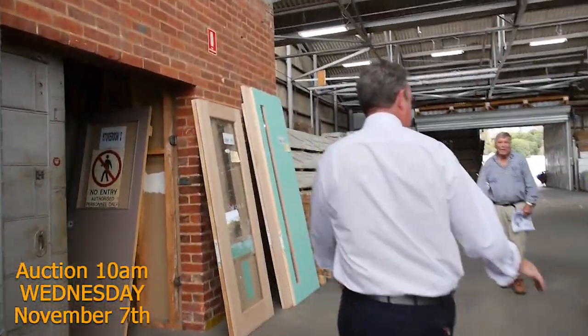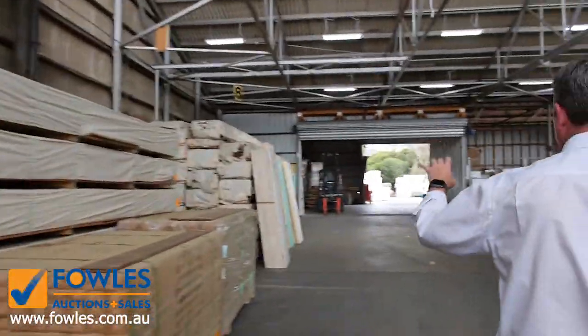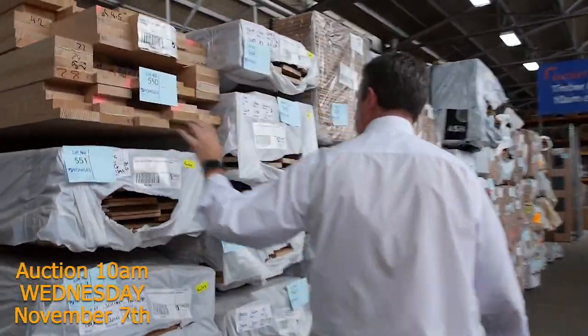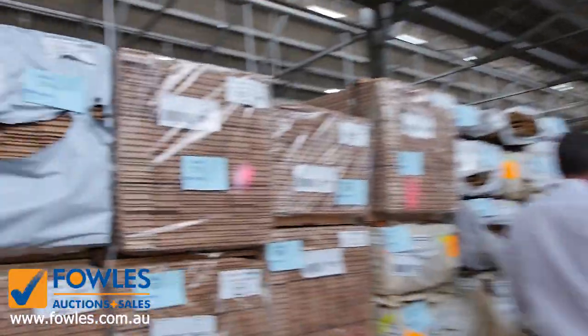Let's also have a quick look at our other auctions. We've got our timber and building materials auction - here we've got lots of hardwood timber, all sorts of spotted decking, doors, all sorts of treated pine out the back there, and framing pine. A great range of timber and building materials, which also kicks off at 10 o'clock. Look at this beautiful hardwood flooring.